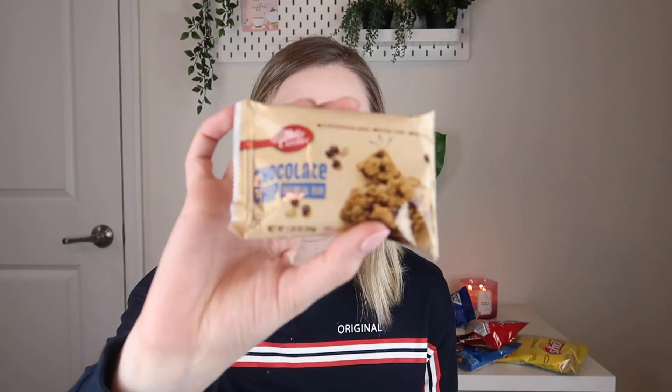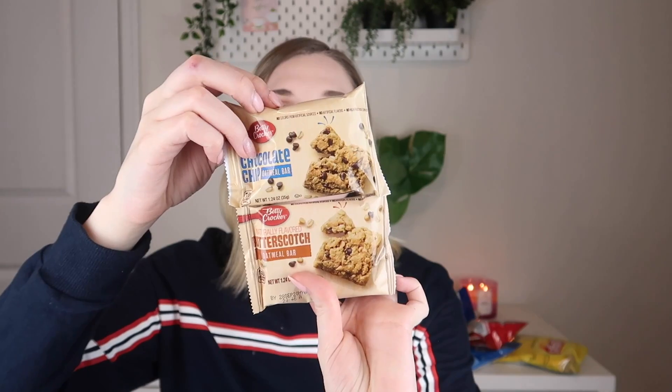From Betty Crocker we have a chocolate chip oatmeal bar and also a butterscotch oatmeal bar — two little oatmeal bars. I've never tried these before. Gosh, I love this type of stuff. When I was a kid I always wanted it but my mom wouldn't buy it for me, so I'm very excited to have it now.